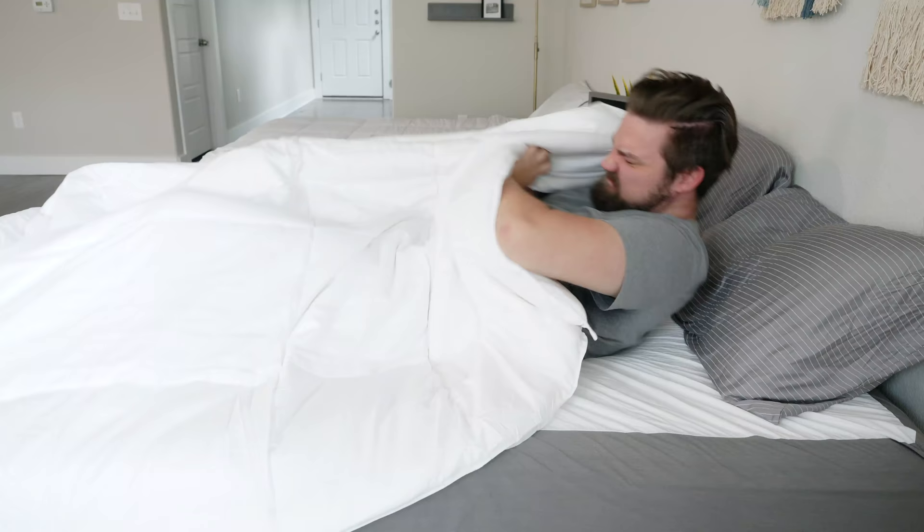Hey guys, Martin here from Matters Clarity. Sleeping hot is the worst, and believe me, I know exactly what it feels like — waking up sweaty, clammy, needing to kick your comforter off the bed.